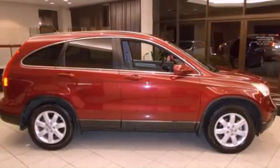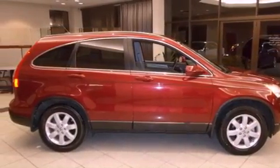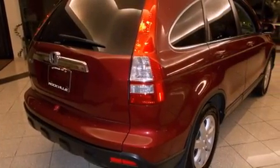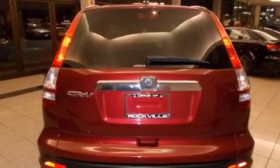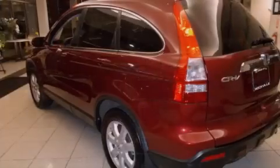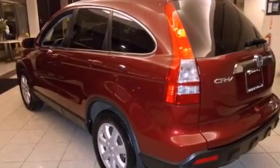All of the following features are included: a power sunroof, heated front seats, alloy wheels, satellite radio ready, a leather-wrapped steering wheel, a passenger side vanity mirror, a security system, a traction control system, and air conditioning with automatic climate control.